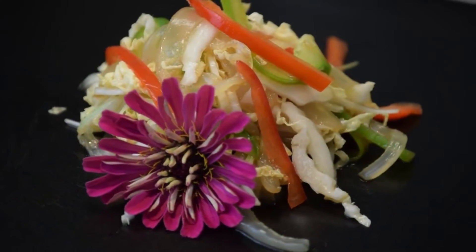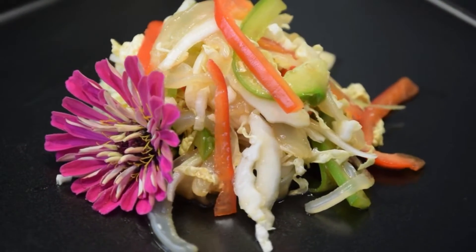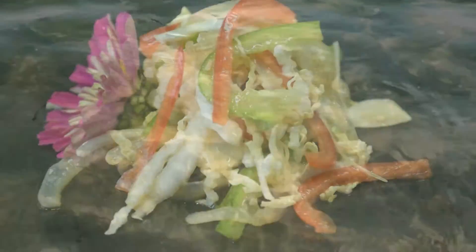Even though this species of jellyfish can inflict a sting, if carefully prepared, the Catostylus taji is an edible species of jellyfish. Yes, you heard right — the bell or umbrella, as well as the tentacles, are edible. Just make sure that you prepare it with someone who's done this before.